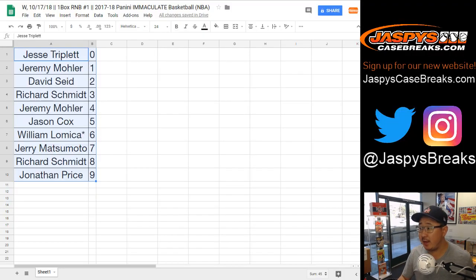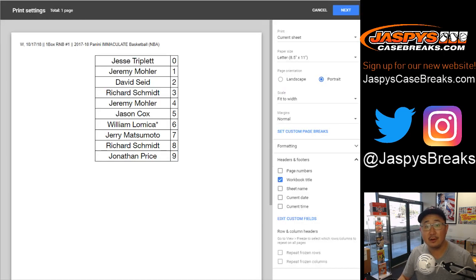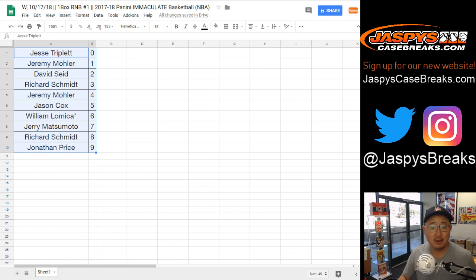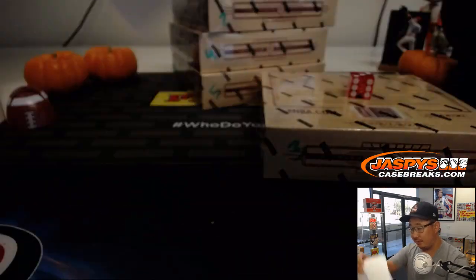Doesn't look like there are going to be any trades. So let's print this out and rip. Good luck, everybody. Basketball season just started last night — very exciting time of year. We've got the NBA, the NHL, the Premier League, playoff baseball, chase for the cup, and NASCAR. A lot of amazing things in October. It's a perfect time for sports. Here is the official printout on Wednesday the 17th.